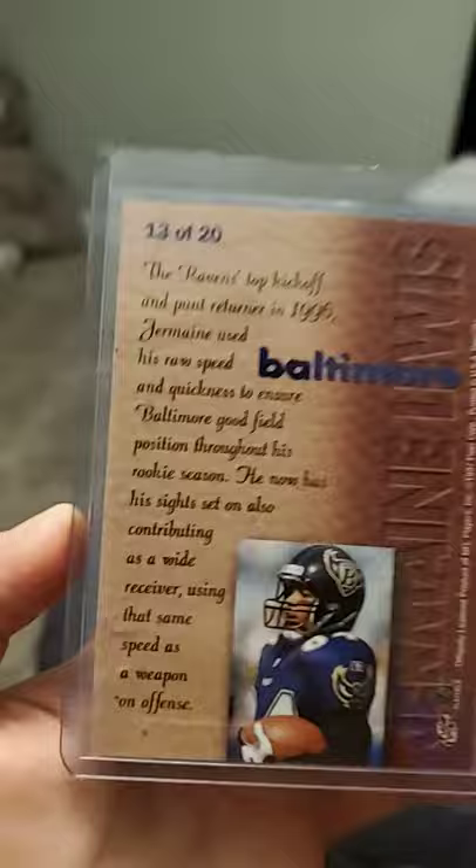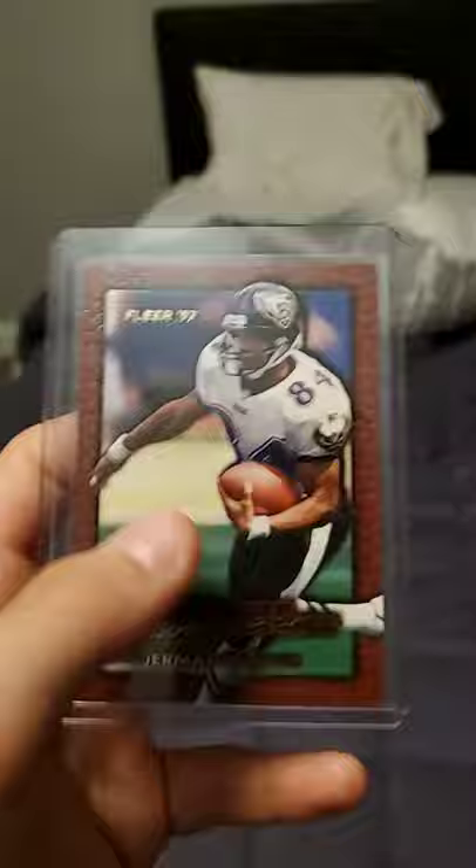As you can see, this is the 13 out of 20 card — it's the Jermaine Lewis. We never know how rare these are. It's not a PSA 10, it's not graded, so we don't know. Last time I checked on eBay it was about $0.99, but who knows how much it is if it's PSA 10.